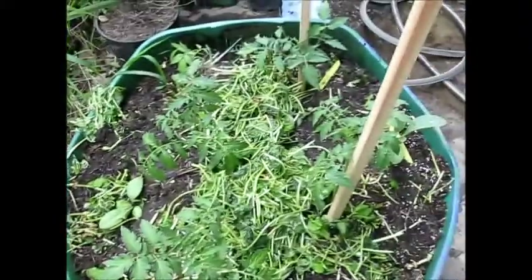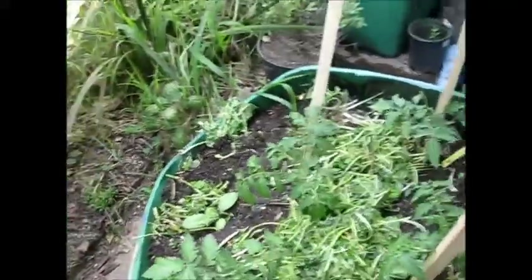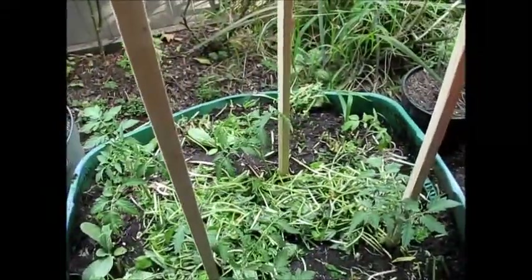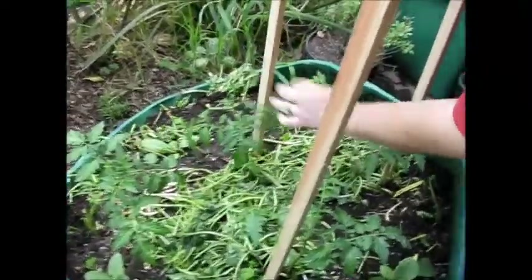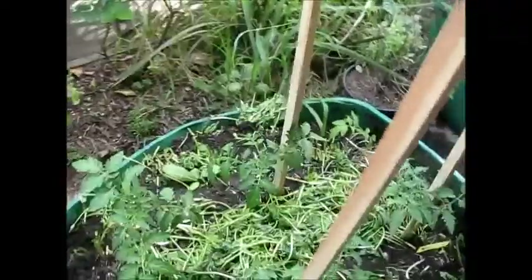We bought the stakes at a big box store yesterday. One per tomato. One per tomato — yes.